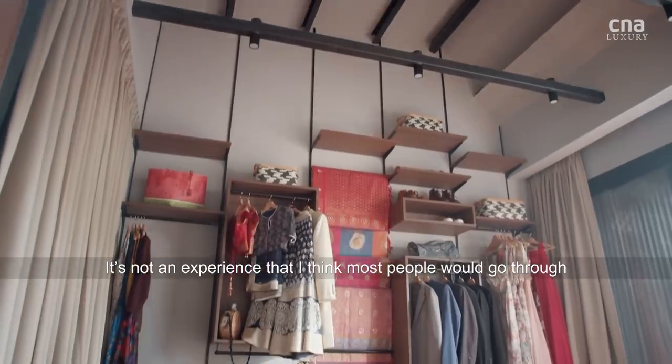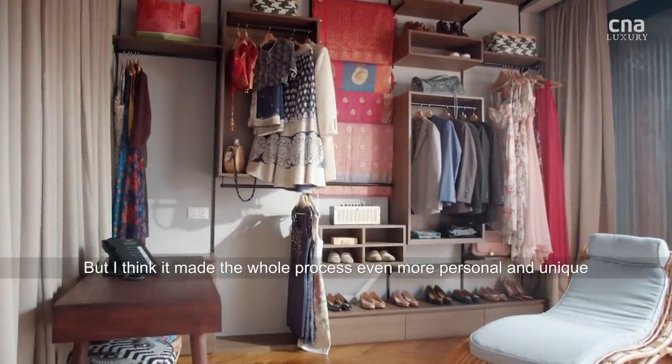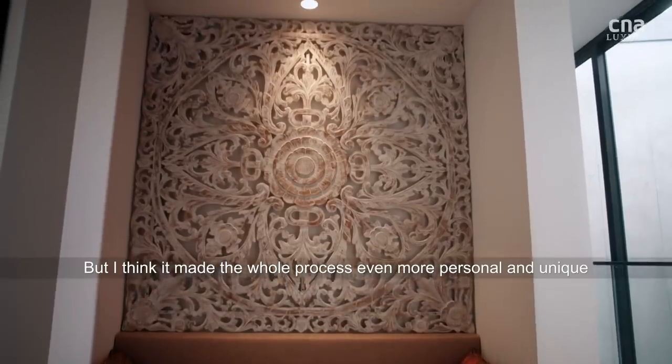It's not an experience that I think most people go through when they're shopping or trying to furnish a house, but I think it just made the whole process for us even more personal and unique.